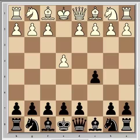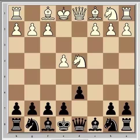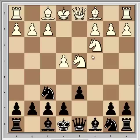Play continued with one of the many book lines: Nf3 and d6. The threat of d6 is to play e5 to create a bind on the d4 square, so generally speaking white will play d4 to prevent that. We saw the standard continuation cxd4, Nxd4, then Nf6 attacking the e4 pawn, and Nc3 defending it.